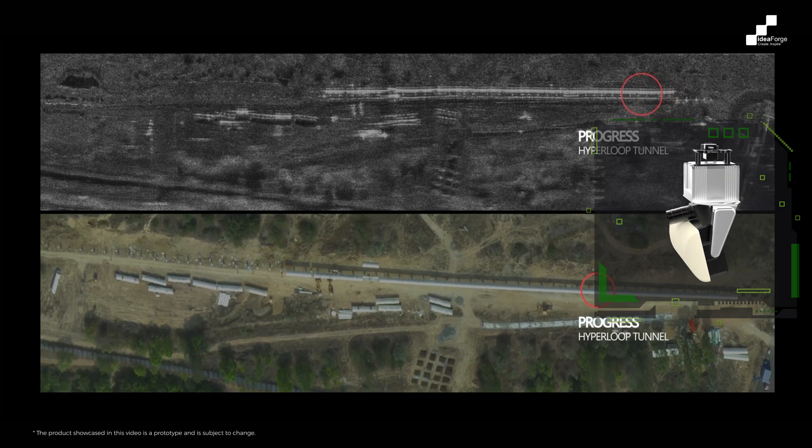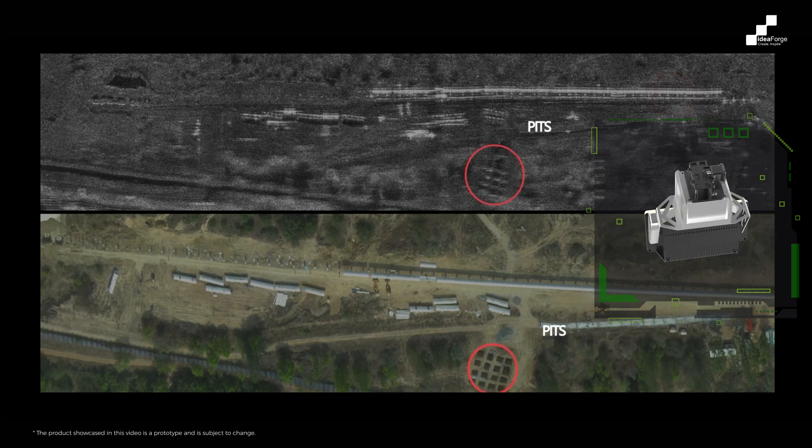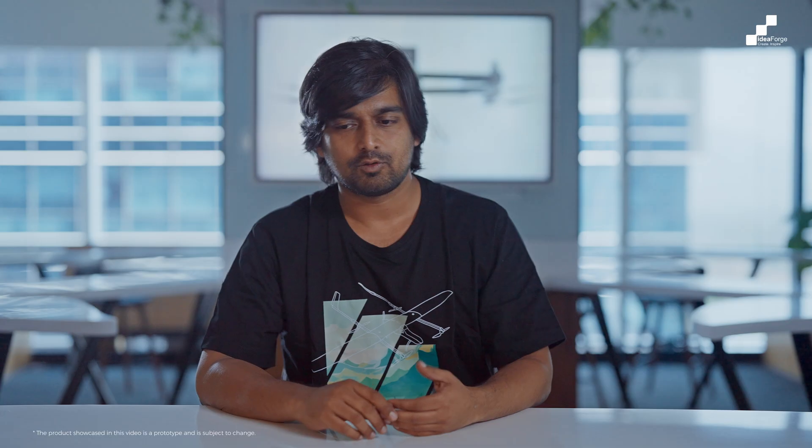SAR essentially works on different energies being reflected by different materials in different ways, so it can actually do what visible light cannot do and what a laser cannot do. It can look through fog, through the foliage of a forest, and through clouds.